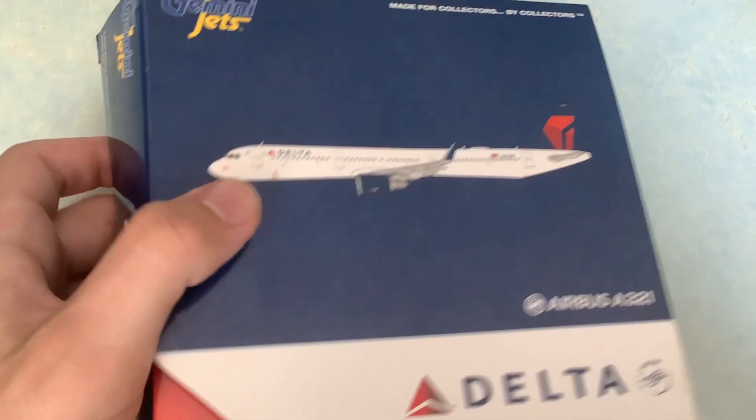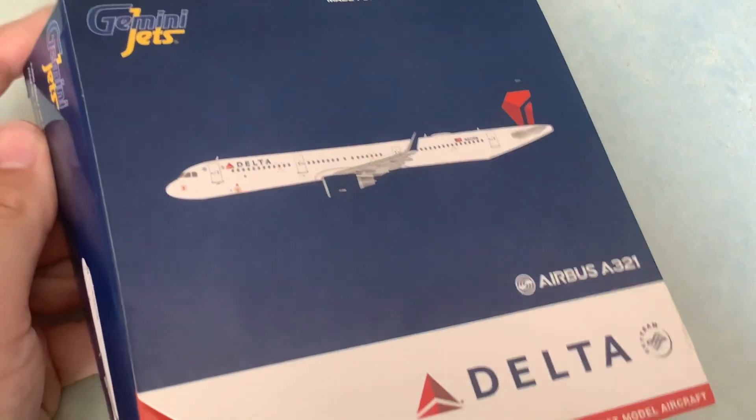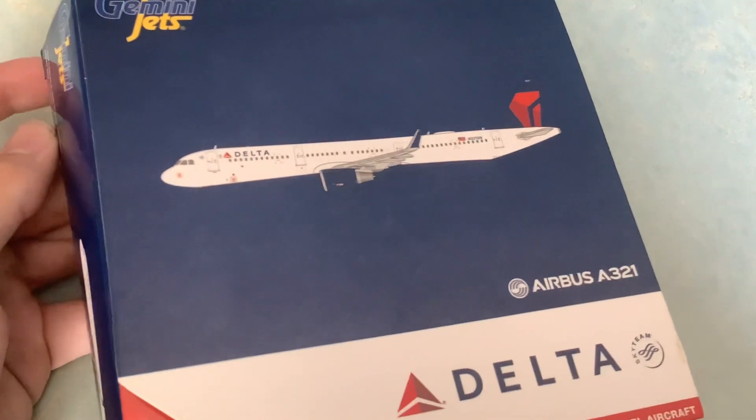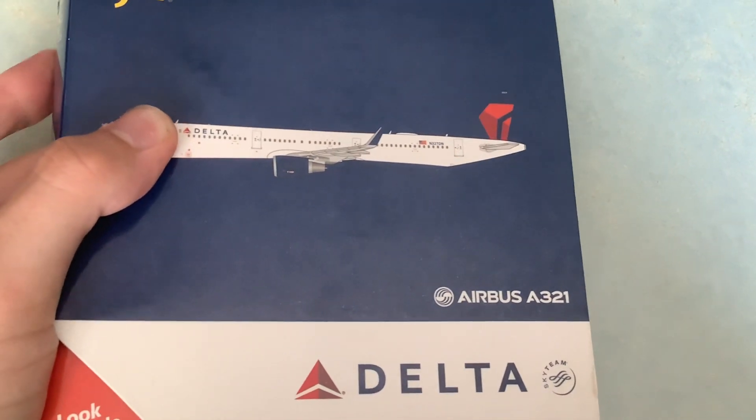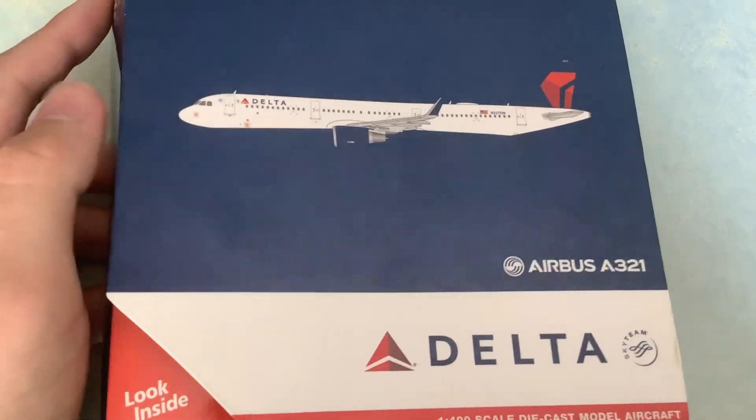This one I got really cheap because it's defective in a certain way, which you'll see. It was like $15 on eBay plus shipping, so it ended up being like $30 in total. But that's not a bad deal for this aircraft.